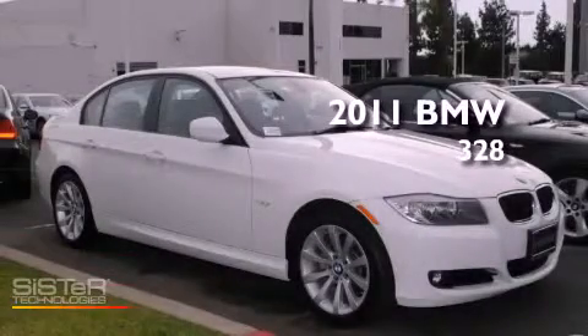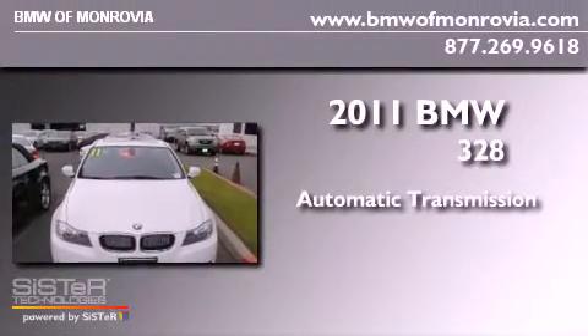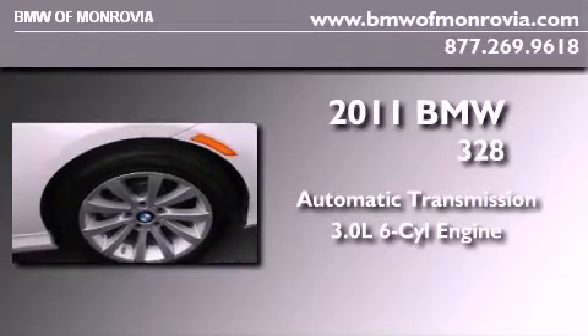This is a brand-new 2011 BMW 328. This car has an automatic transmission and a 3.0-liter inline six-cylinder engine.